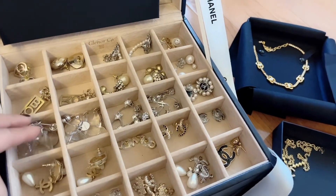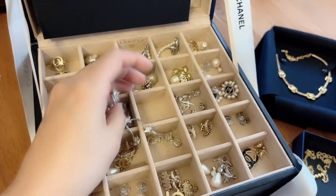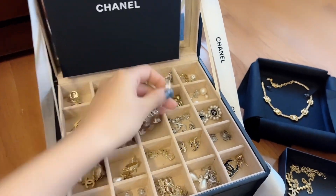They look great with hair down. I don't know what brand this is either but I do like fashion jewelry as you can see. Here are all of my fashion jewelries — just star earrings.